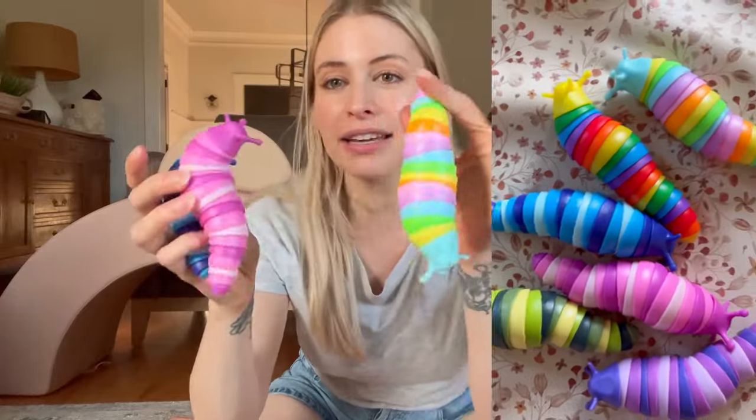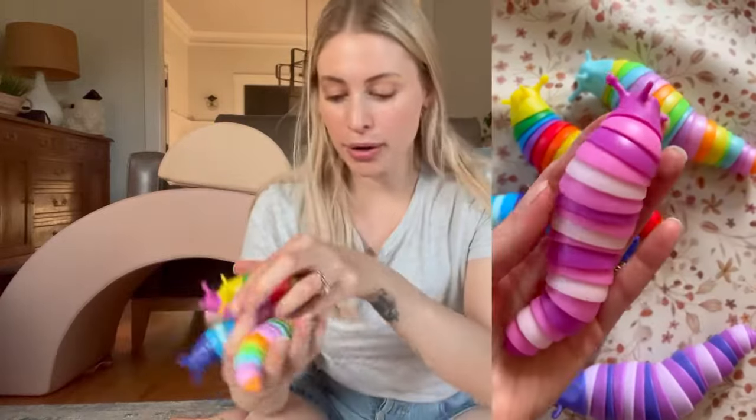These little fidget toys are super cute — you get six in the pack so there's a variety of colors: blue, pink, a rainbow, a darker rainbow, a purple, and a green. They're about five, almost six inches long, so they're pretty small. They're great — you could fit them in your purse or your diaper bag.